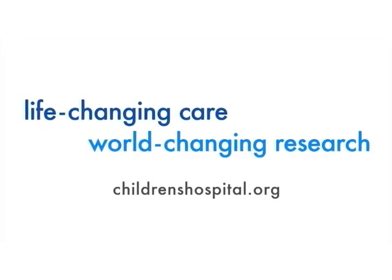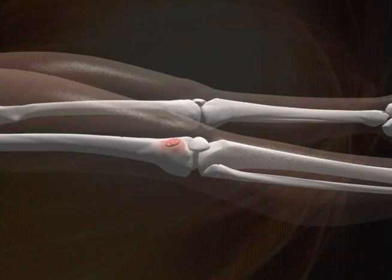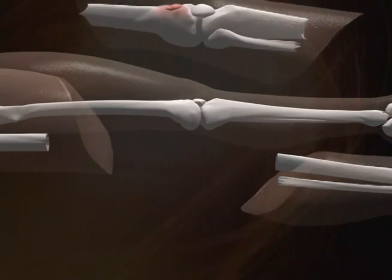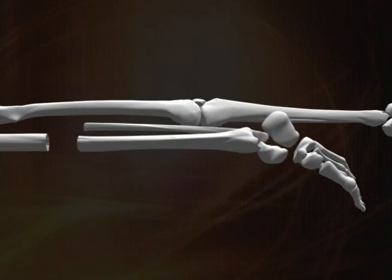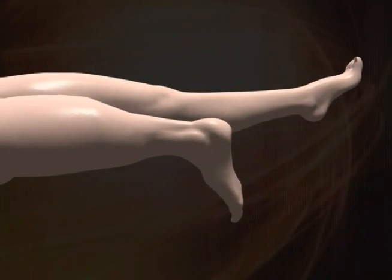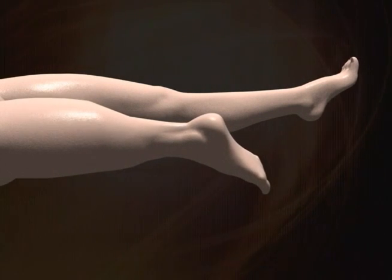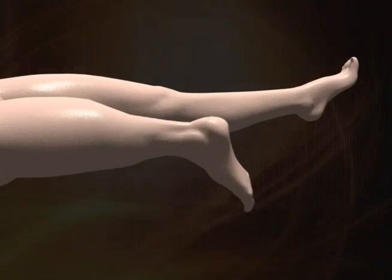A rotationplasty is an unusual operation. Basically, the concept is that if you have a tumor above the knee in a young growing child and you are seriously considering an amputation high in the thigh, the rotationplasty preserves the portion below the knee — which is otherwise normal — and uses it to make the thigh part longer, then rotates it 180 degrees so that the ankle functions like a knee.